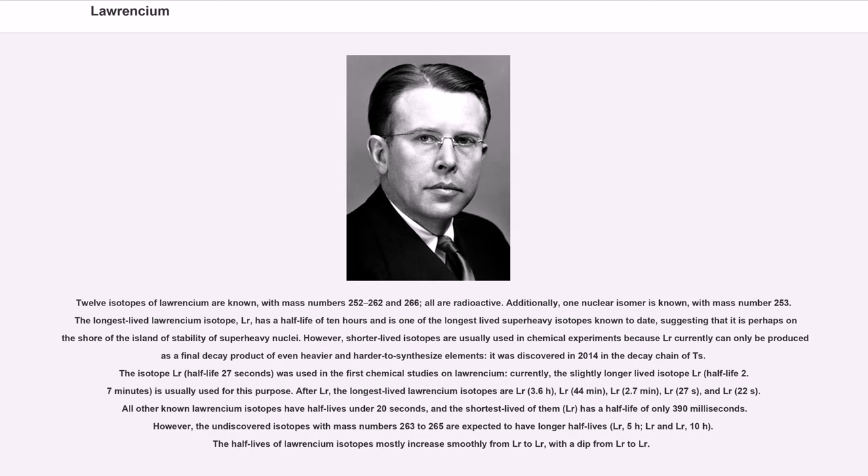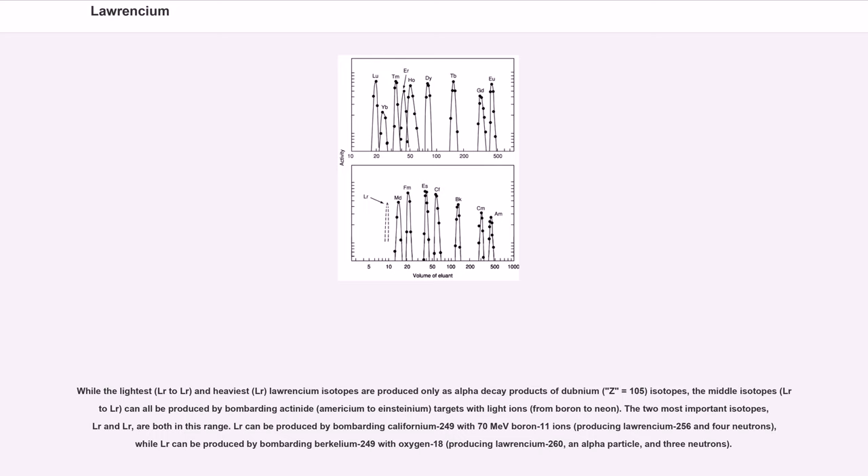After Lr-266, the longest-lived Lawrencium isotopes are Lr-262 (3.6 hours), Lr-261 (44 minutes), Lr-260 (2.7 minutes), Lr-256 (27s), and Lr-255 (22s). All other known Lawrencium isotopes have half-lives under 20 seconds, and the shortest-lived, Lr-252, has a half-life of only 390 milliseconds. However, the undiscovered isotopes with mass numbers 263 to 265 are expected to have longer half-lives: Lr-263 (5 hours), Lr-264 and Lr-265 (10 hours).